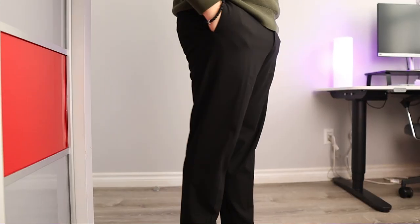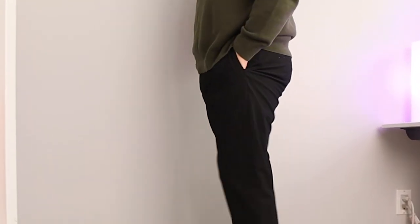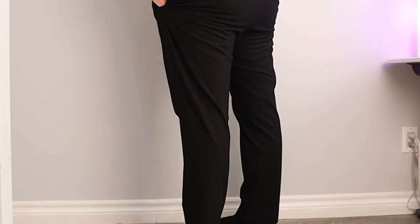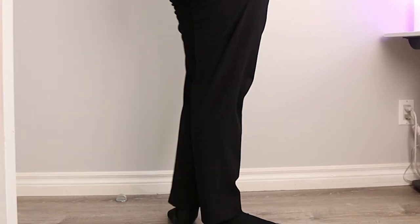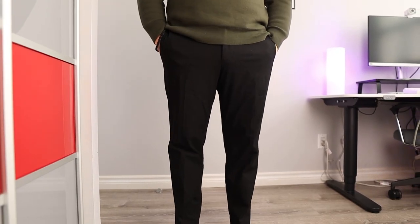Number one is Uniqlo Smart Ankle Pants, probably the most iconic pair of pants in any style content. The reason this is my number one pick is because all their sizing ends in a 29-inch inseam. From small all the way up to extra large, that 29-inch inseam is consistent throughout their sizing. So all you would have to worry about is finding the perfect fit throughout the waist, glutes, and thighs, and choosing a pair of pants that suit your needs — different cotton blends, different poly viscose blends, and classic dark color options. You're bound to find something that not only works for your height but also for your style.